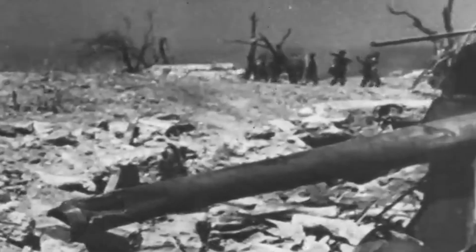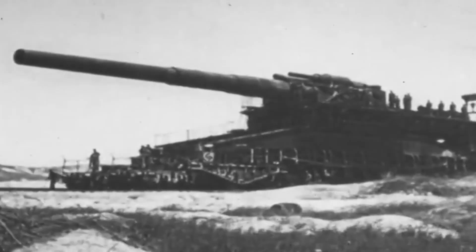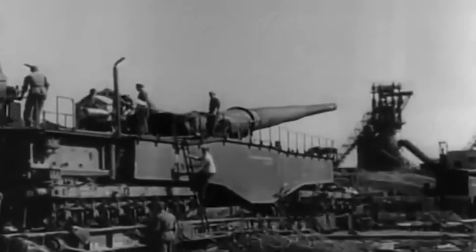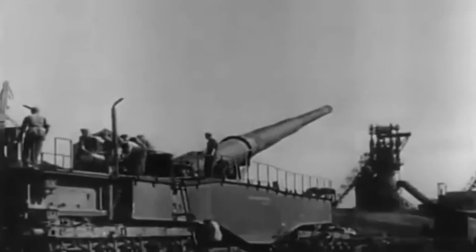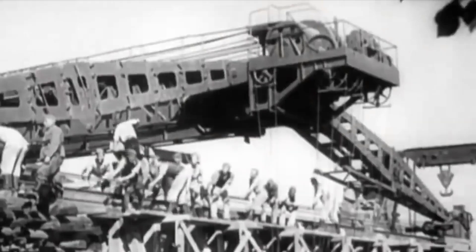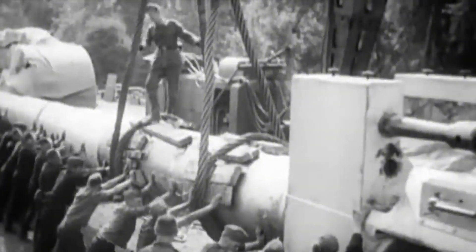The only confirmed hit was an underground ammunition depot — a lucky strike, perhaps more by chance than by design. The cannon's inaccuracy, coupled with its cumbersome setup, quickly turned what was meant to be a decisive tactical tool into a costly embarrassment. Its barrel wore out almost immediately after a handful of shots, and the entire operation demanded constant maintenance and recalibration — a luxury that the fast-moving realities of war rarely afforded.